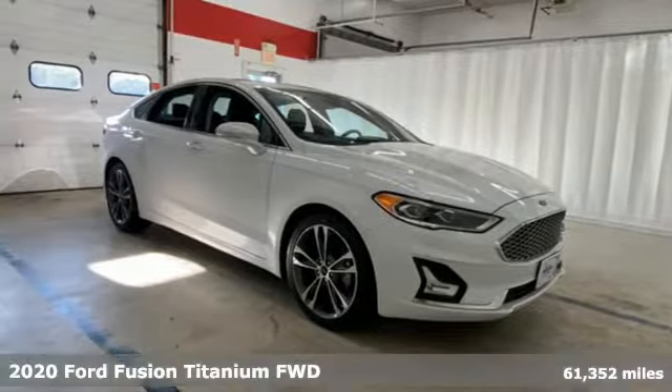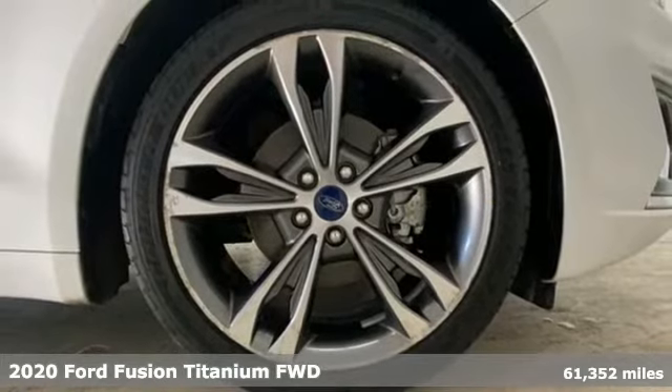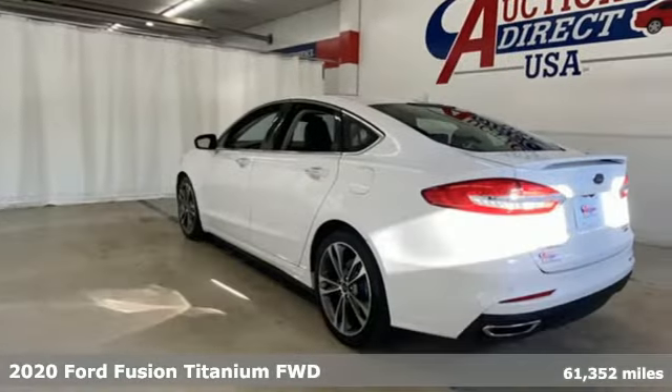Here's a 2020 Ford Fusion. Be it for looks or function, this Fusion is hard to resist. Plus, it offers an exciting list of features.